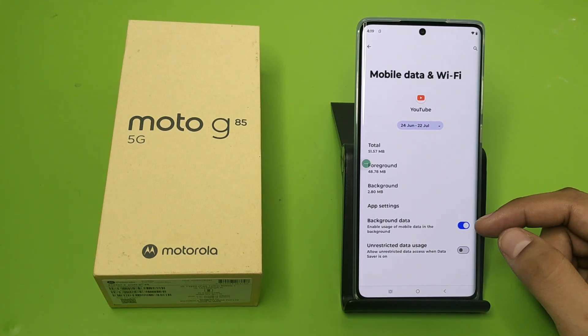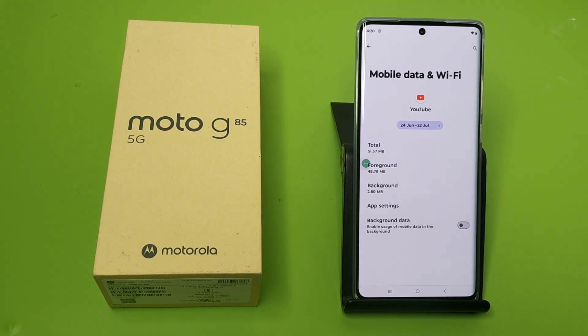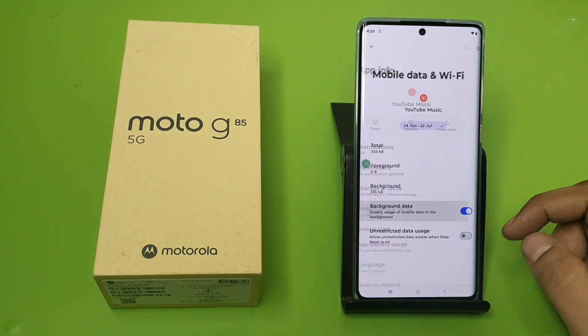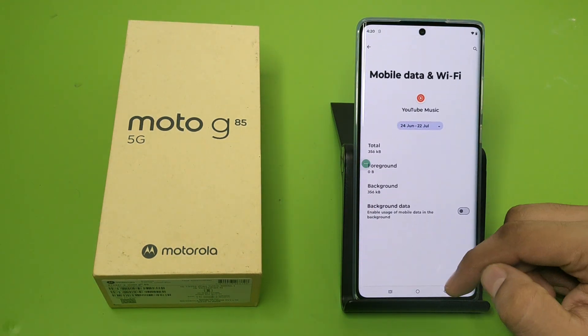You have to close this background data — disable usage of mobile data in the background. You have to do this with all the apps. Click on Mobile Data and Wi-Fi, click on it, and press back. Then again go to Settings.